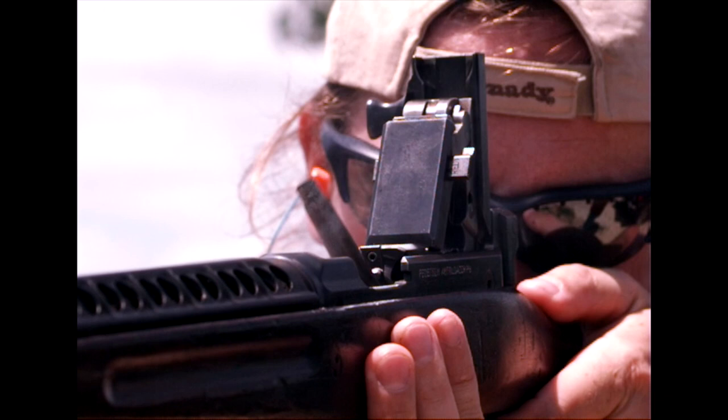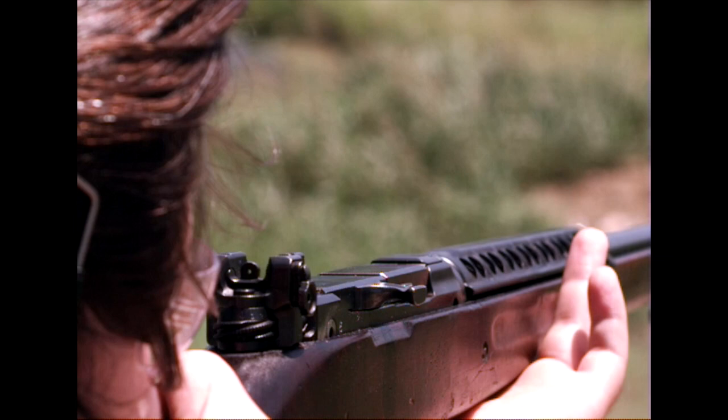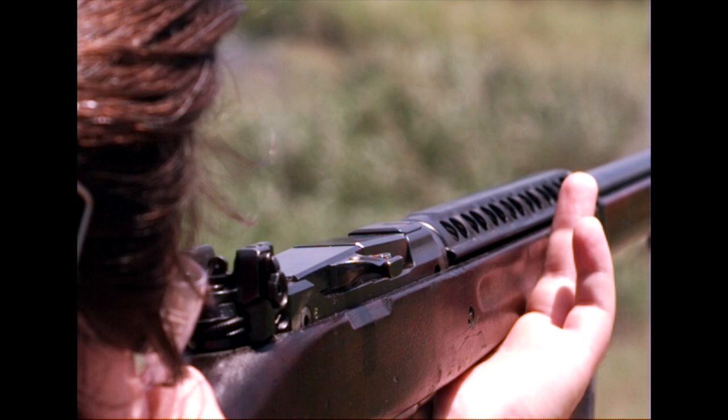Here we have the same thing from the front. It's also worth pointing out that these rifles did use hard wax coated cases to allow better extraction and ejection. And one more clip here coming from the back.